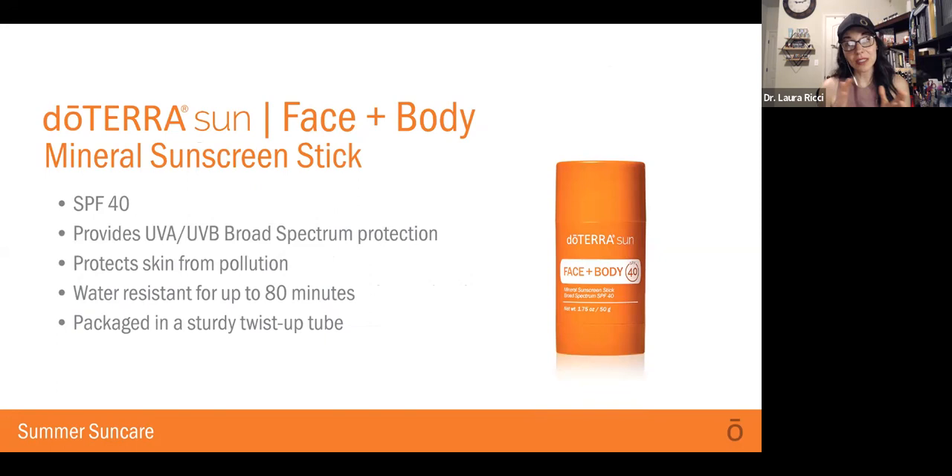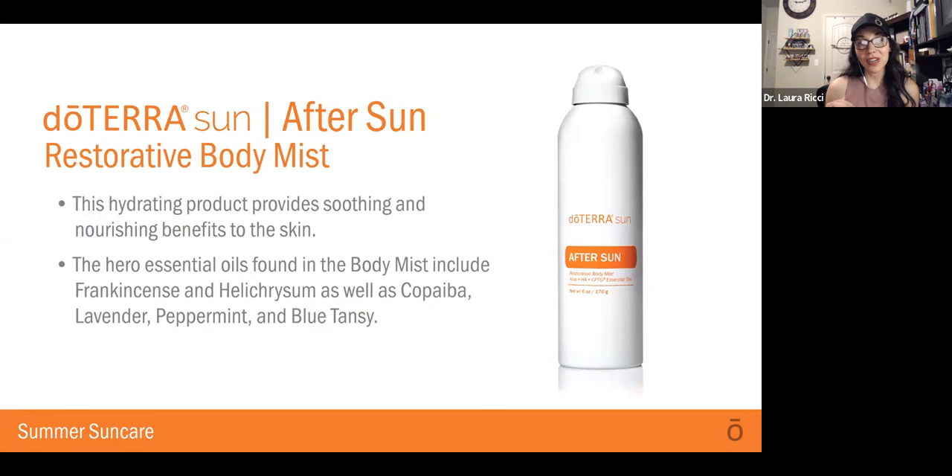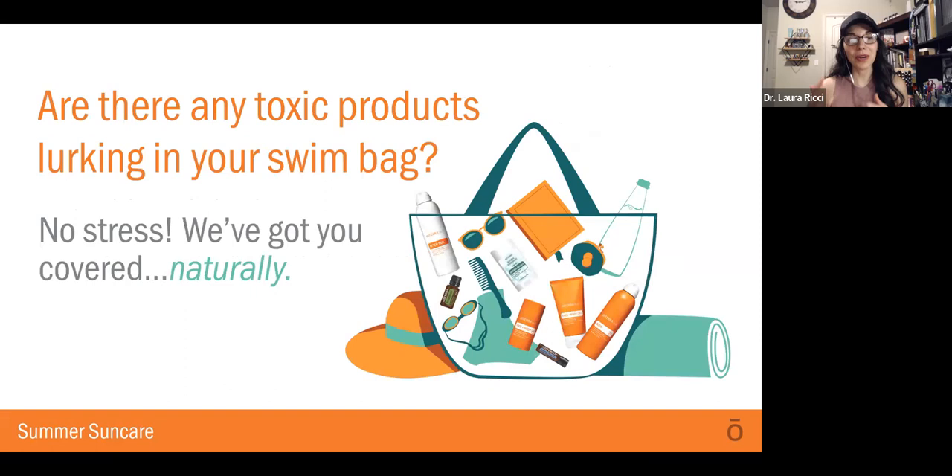All three of these products are going to be available July 1st, so they're coming really soon — you can snag them for your summer. The After Sun Restorative Body Mist will be available August 1st. This is a hydrating product that will help with soothing and nourishing and give you benefits to the skin. It has some hero oils in it, like frankincense, helichrysum, copaiba, lavender, peppermint, and blue tansy. After you've been out in the sun, this is going to help soothe and restore your skin.